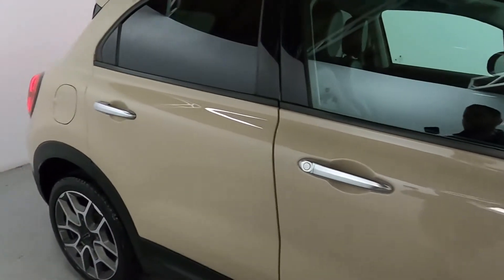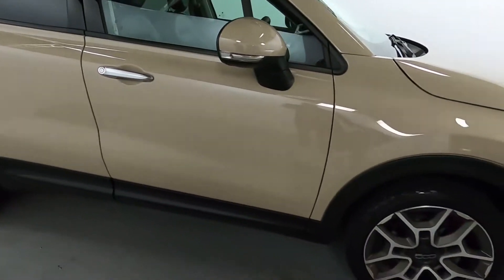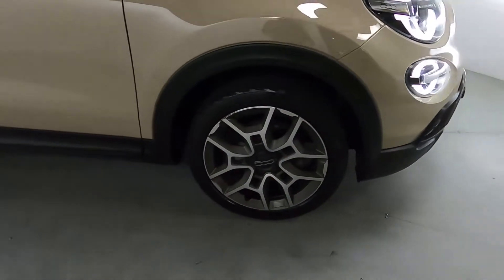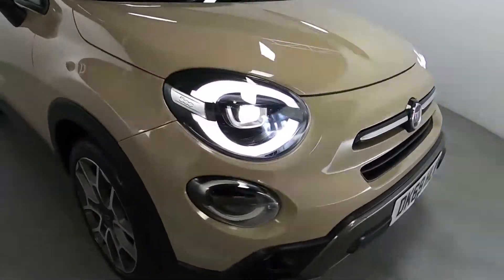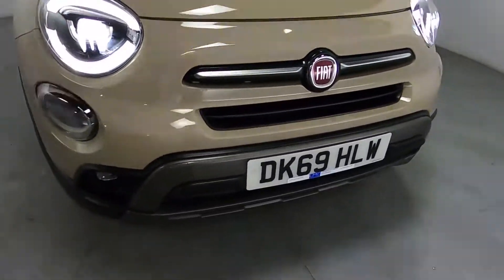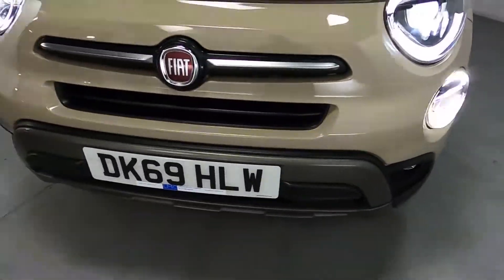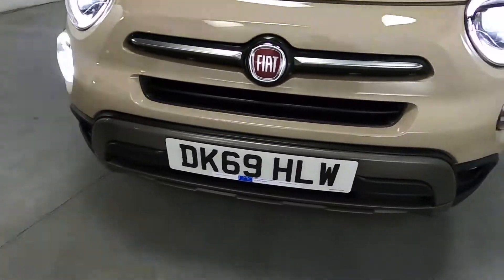You've got chrome accents like the door handles, gunmetal grey roof bars and these rugged plastic trims going around the arches and doors. Nice big polished alloys with LED front lighting and daytime running lights, and a nice aggressive looking front end with these nice rugged pieces at the bottom of the bumper.